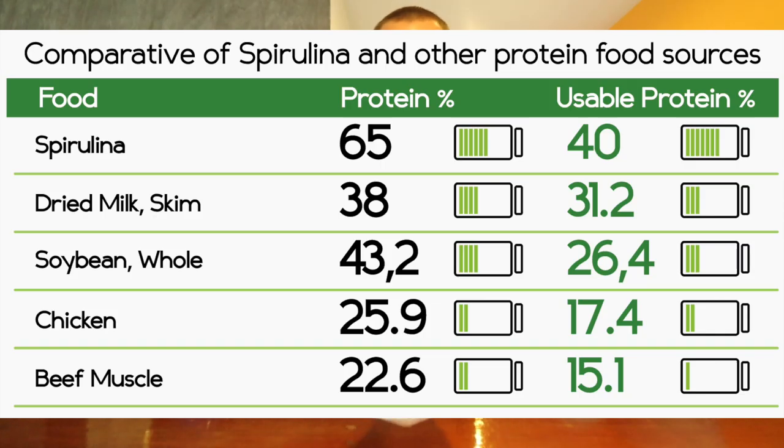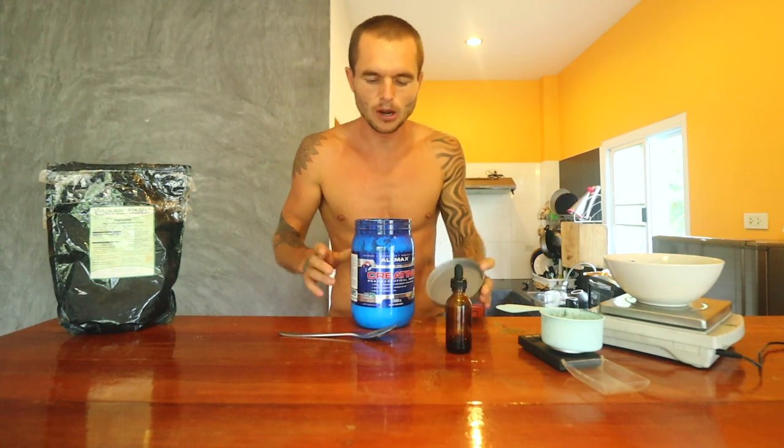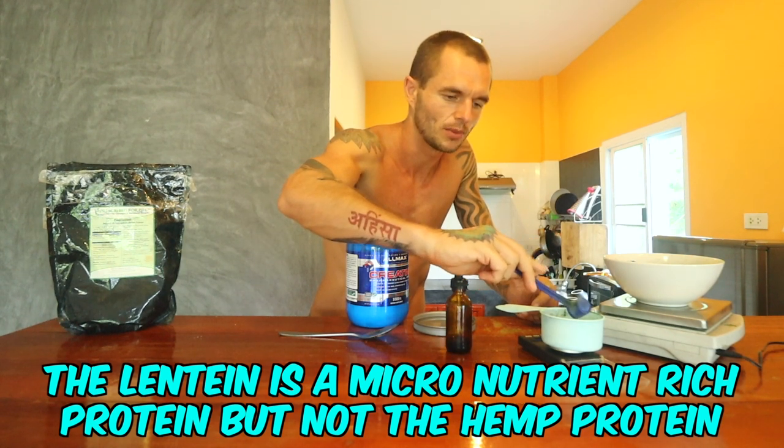Next up is spirulina — it's like the highest protein content food source in the world, which is the main reason I add it. I add around 10 grams to really boost up the protein intake. It has a very good content of essential fatty acids such as EPA and DHA, and an abundance of micronutrients and antioxidants. For me, I want a smoothie that is going to help optimize my health mentally and physically, holistically at the same time.